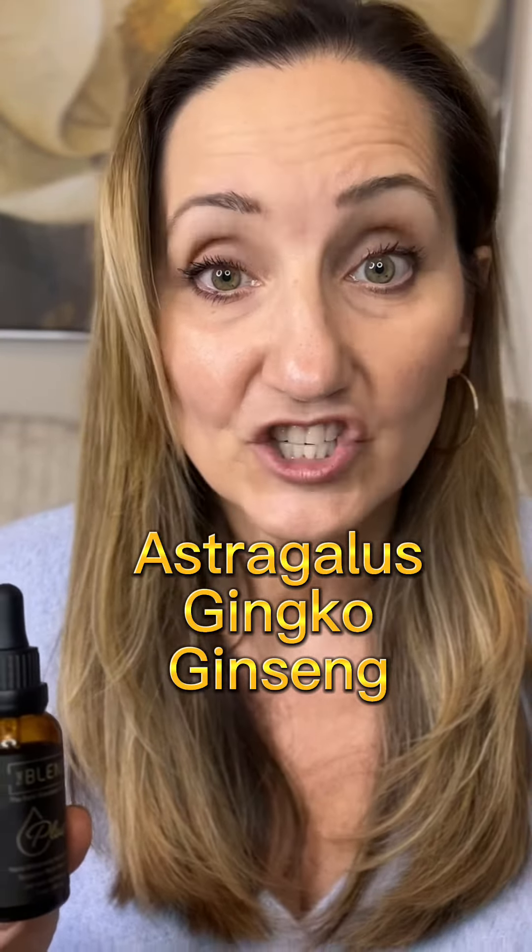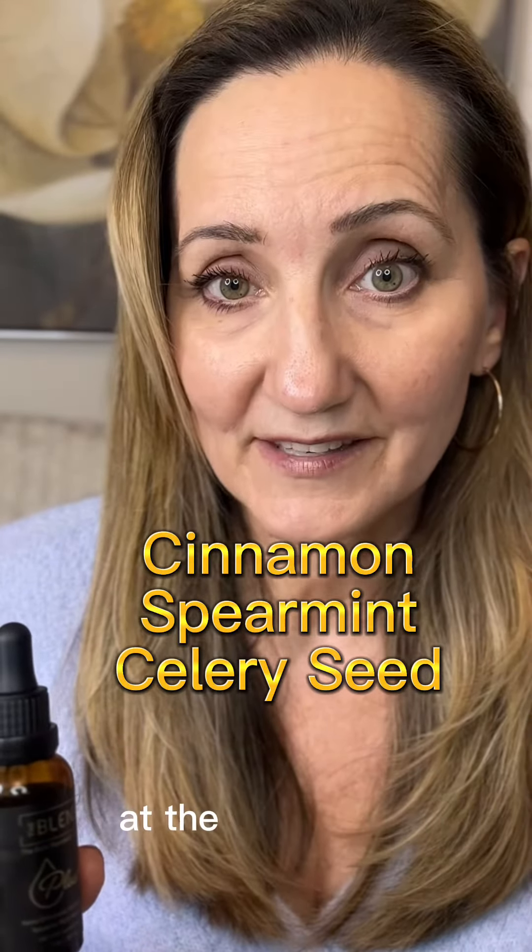It has eight medicinal drivers in it: turmeric, ginger, black seed, astragalus, ginkgo, ginseng — things that help your gut and your immune system at the same time.